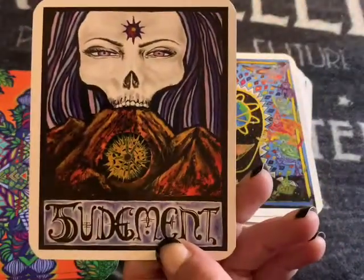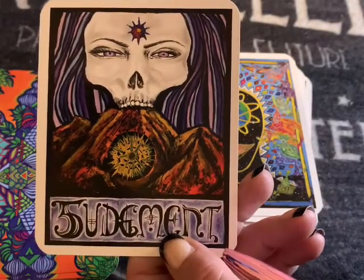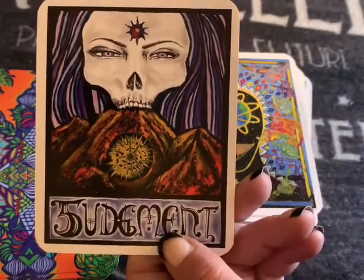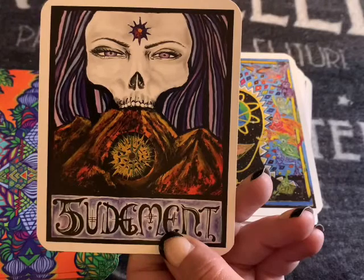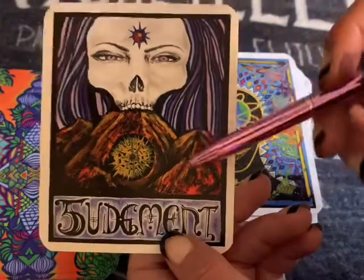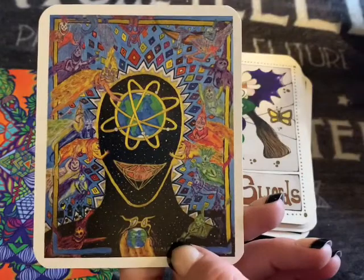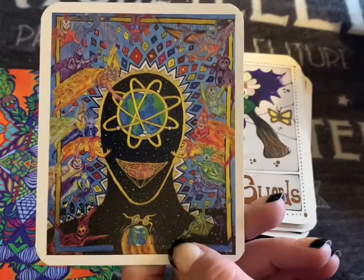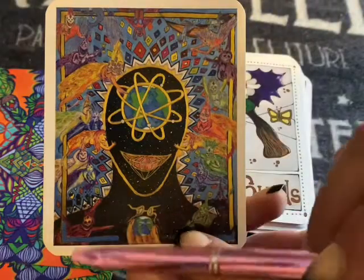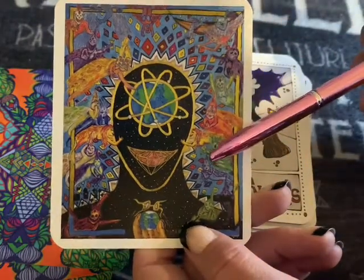Look at this Judgment card — how cool is that, lots going on. It's like a decision you have to make is making you sick, literally sick. With this third eye — the choice or decision that you have to make is making you sick. Then we have the World — I feel like a lot would be going on in your life right now, things would be closing up a chapter and starting a new one. Your world is changing.